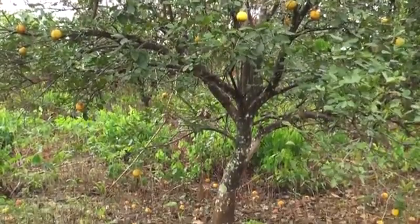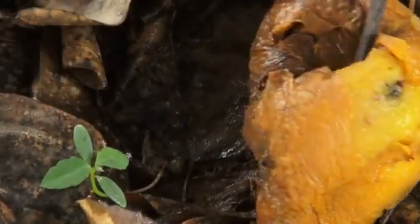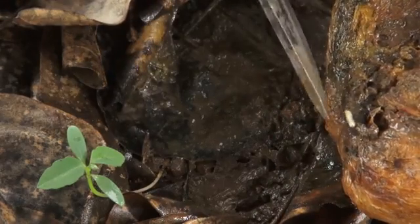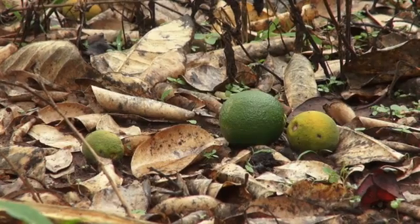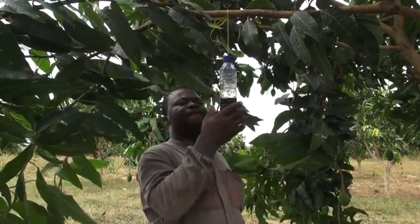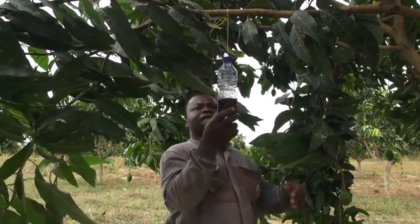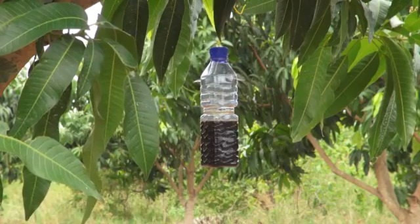Now that we know how fruit flies live, let's see how we can detect their presence. When fruit drops prematurely, this may be a sign, but fruit can also drop because of drought or other things. The best way to quickly know if you have fruit flies is by hanging traps in your orchard. To attract fruit flies, you can either use a food bait or pheromones. Food baits attract all types of fruit flies, male and female, but over short distances.